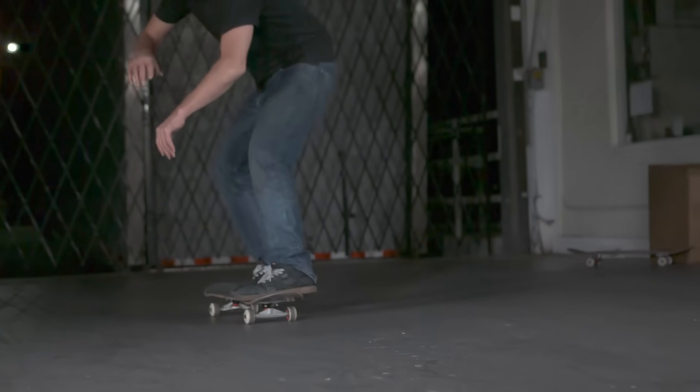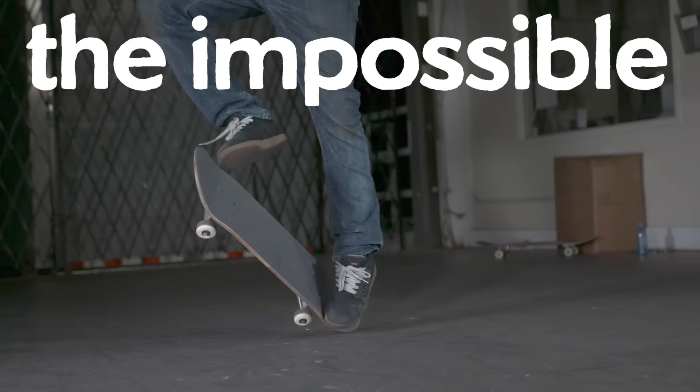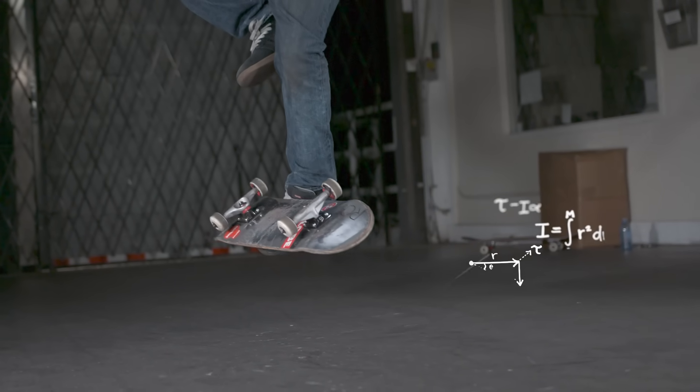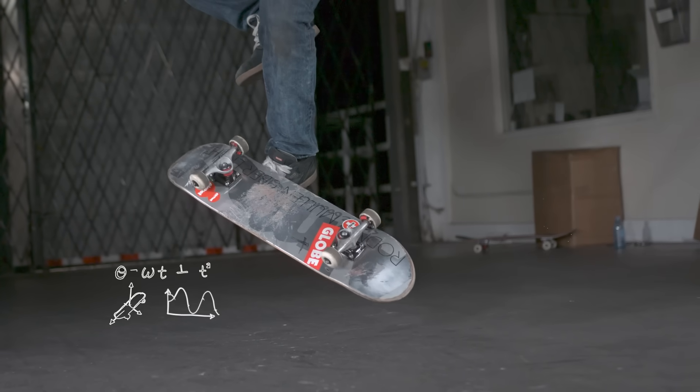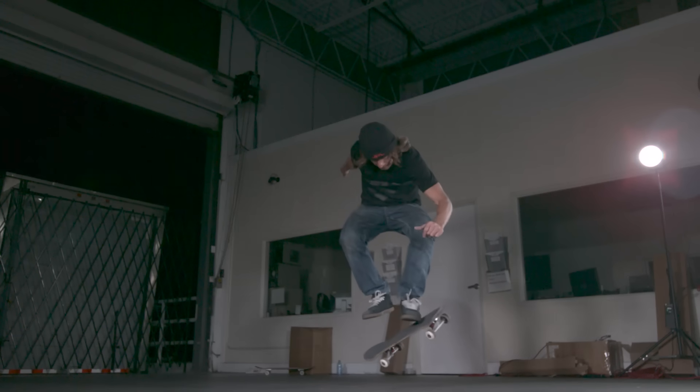Skateboarders everywhere are starting to go 'oh' — do you see where I'm going with this? During my research on skateboarding, I asked if there was a trick where the skateboard spins about the intermediate axis, and I was told there was — and it's called the impossible. Watch Rodney's impossible — his foot actually guides the board to make sure it keeps spinning about just that axis. When I asked him 'is there a trick like that,' he said 'yeah, but you follow it with your foot.'